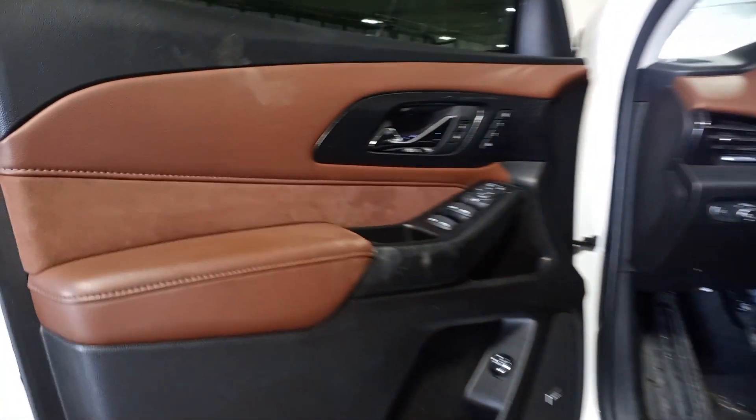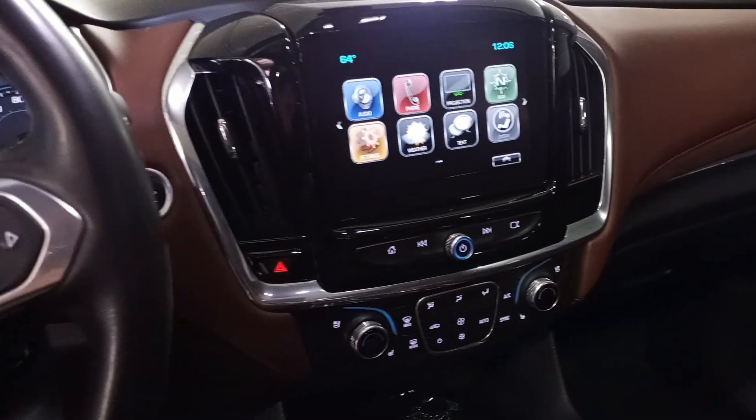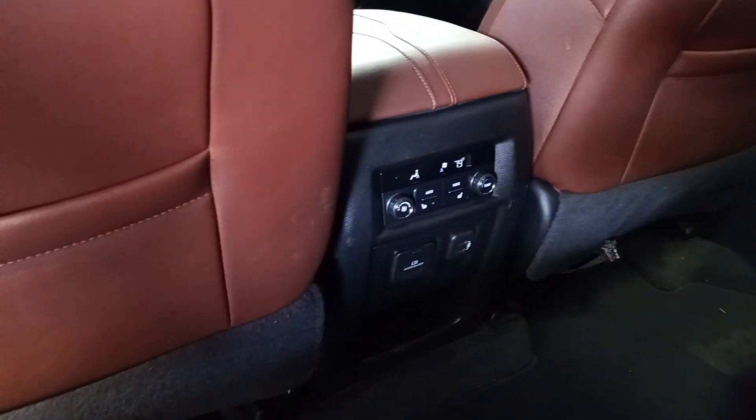This one's got the black and brown interior. Memory driver's seat, dual power seats, heated and cooled seats, wireless charging, heated steering wheel at 72,085 miles. Dual sunroofs, heated second row buckets, and third row seating.